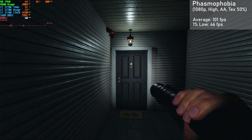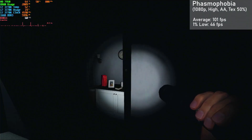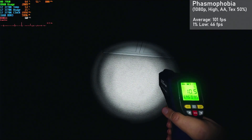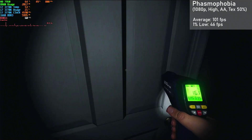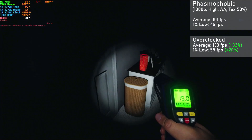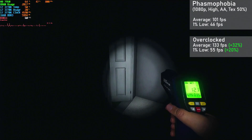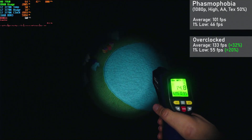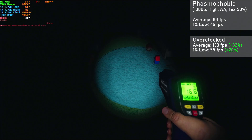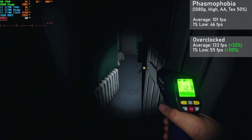First up we have Phasmophobia, and here I ran the game at 1080p with the high preset, with AA and 50% texture resolution. The card got averages of 101FPS with 1% lows down to 46. When overclocked, averages jumped 32% to 133FPS with 1% lows rising 20% to 55. Overall, the card yielded a great experience here, with the game looking great and running well, if a little stuttery. Locking the game to 60FPS will smooth that out a lot.